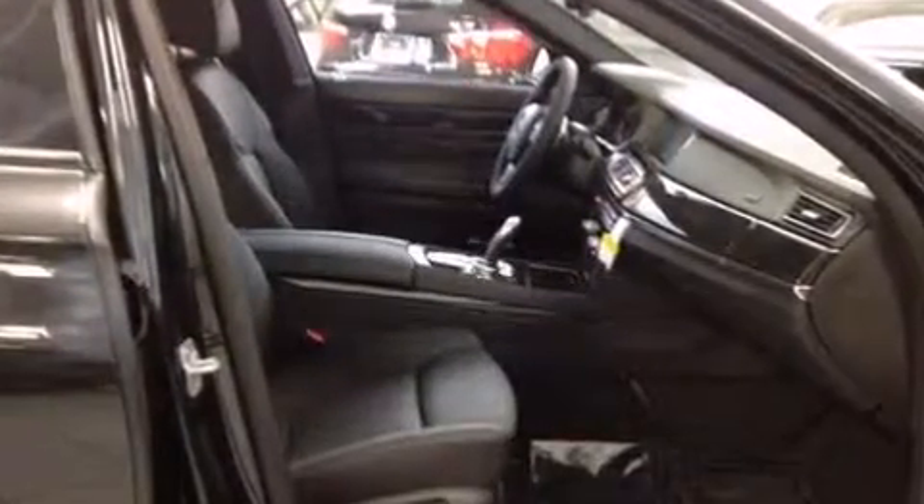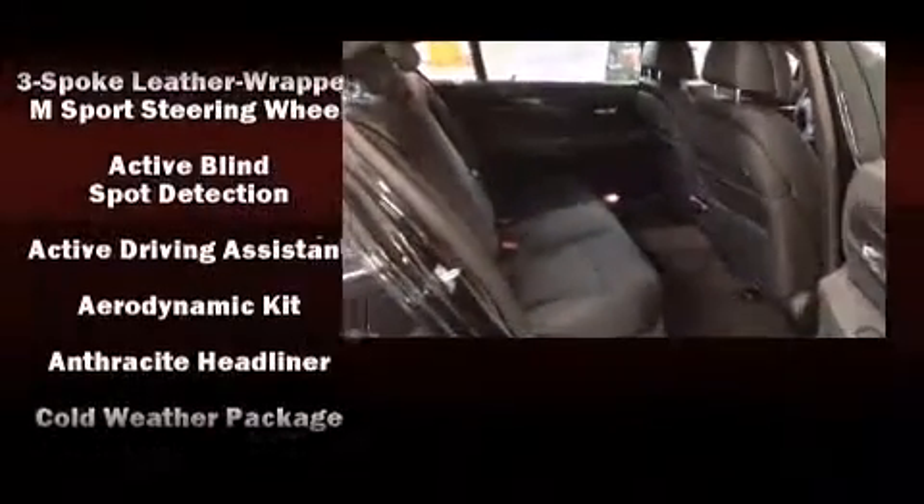Enjoy your favorite music via the stereo system, which includes a CD player with MP3 capability, a 20-gigabyte hard drive, and 16 speakers, yielding a symphony-like audio experience. Safety and maximum capability are assured.